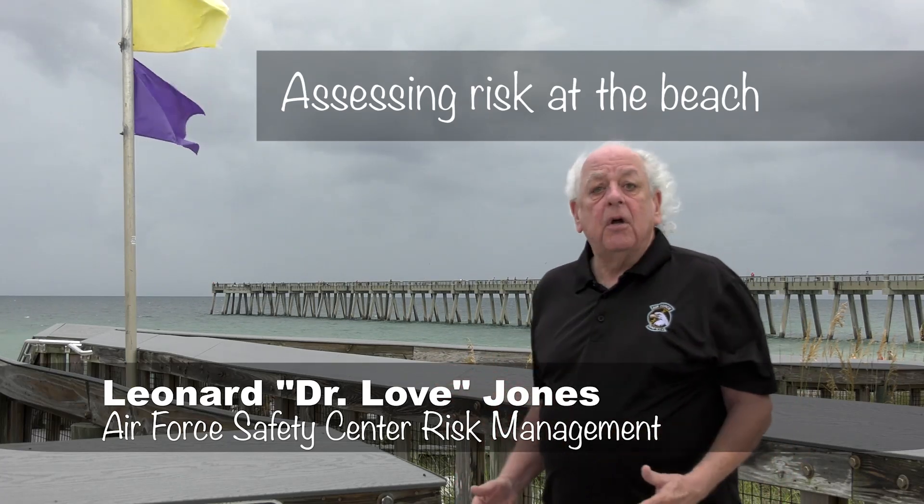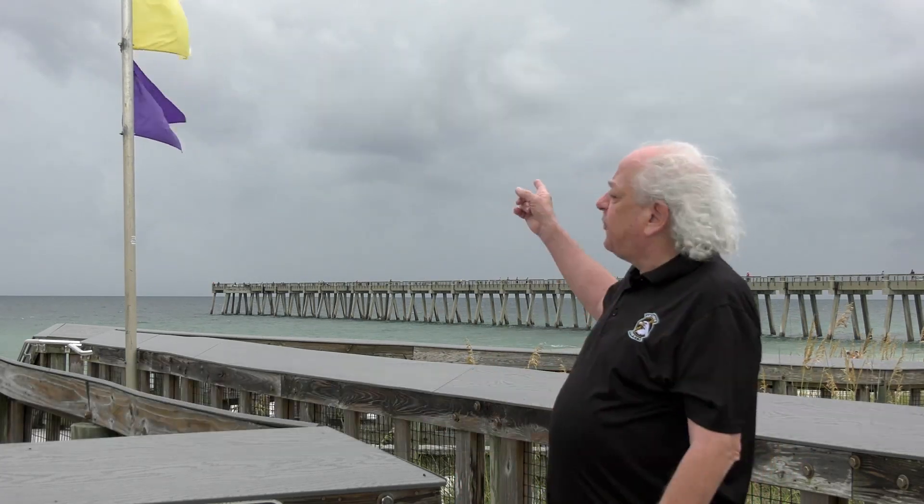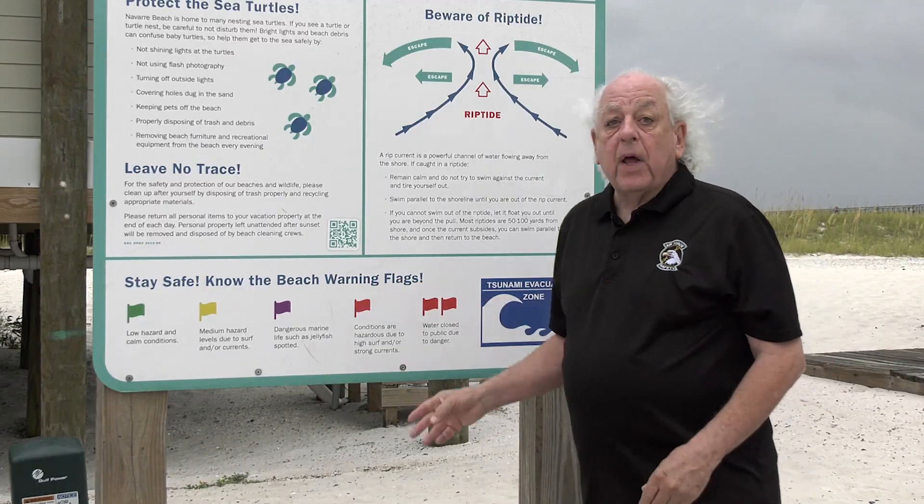Dr. Love here. I'm at the beach, but it's not exactly sunny and these flags are flying. What does it all mean? Today we have yellow and purple flags.